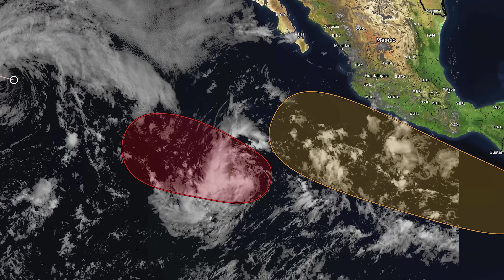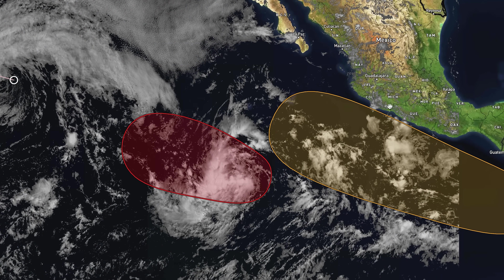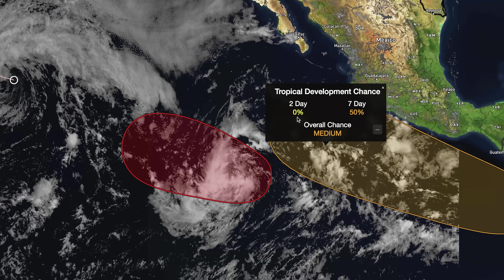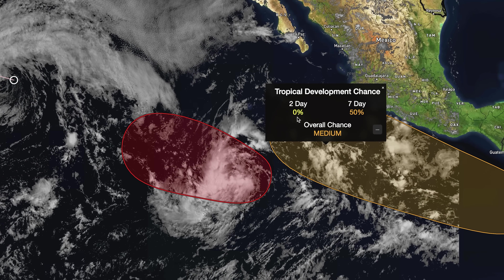Looking at some satellite imagery, we see our orange area has a 0% chance of development over the next two days, but a 50% chance over the next seven. This one is definitely expected towards the five to seven day range, likely to potentially be something we're talking about within a week's time.